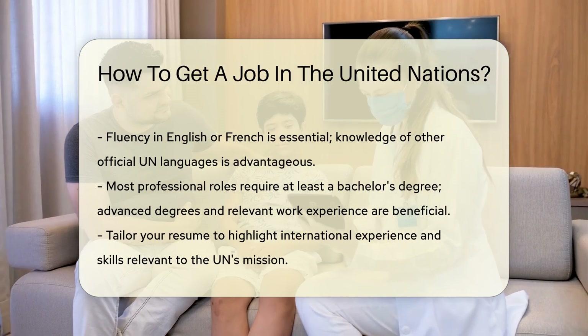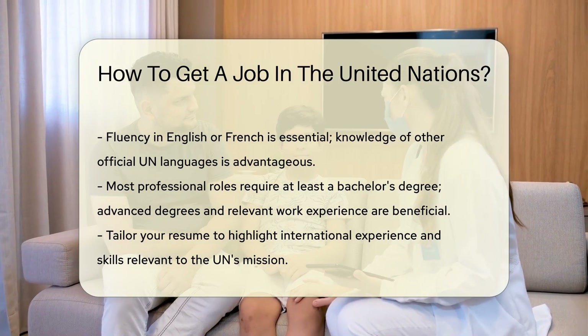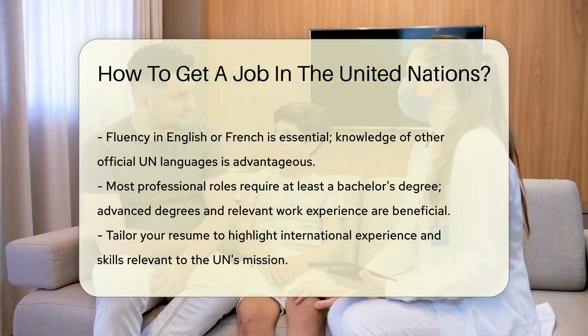Tailor your resume to highlight international experience and skills relevant to the UN's mission. Emphasize any work in multicultural environments or with international organizations.